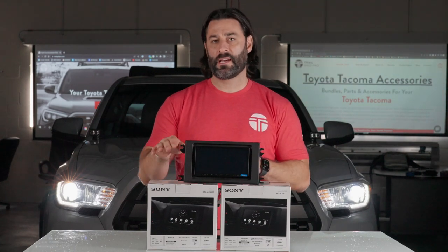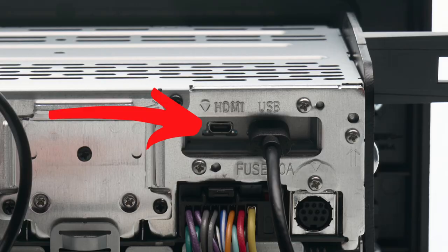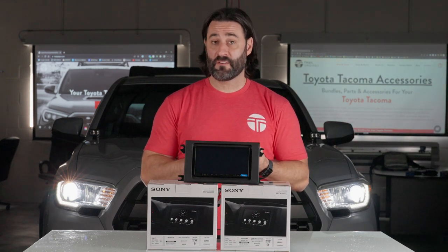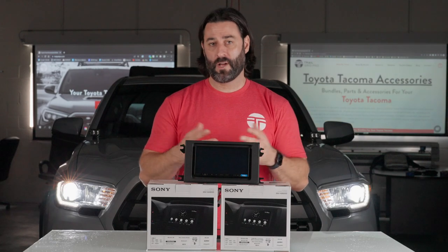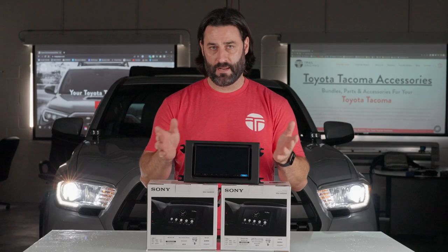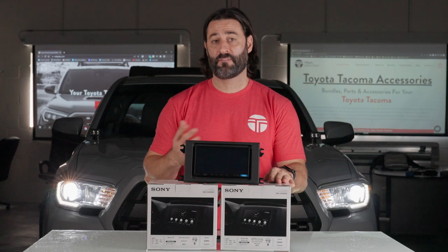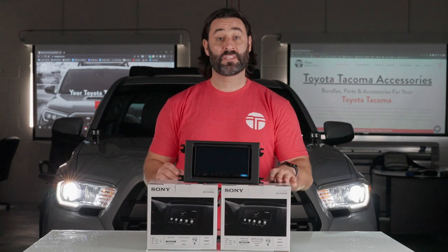The 4000 does have an anti-glare screen where the 6000 does not. The 6000 has a rear-facing micro HDMI input which you can use to stream whatever you want — a Roku stick, Amazon Fire Stick to watch Netflix, Amazon Prime, Apple TV — you just need a micro HDMI to full HDMI adapter to plug in any of those devices. The Sony 4000 has a two volt pre-out while the Sony 6000 has a five volt pre-out. And lastly, in regards to warranty, the Sony 4000 has a one year warranty and the 6000 has a three year warranty.